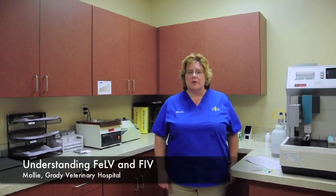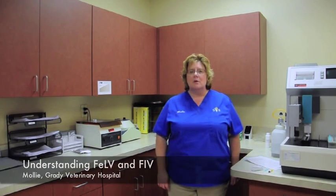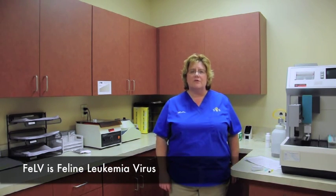Hi, I'm Molly, the lab manager here at Grady Veterinary Hospital. Today we're here to discuss F.E.L.V. and F.I.V. infection in your cats, hopefully to come away with the understanding of how best to protect your beloved pet from these infectious viruses.